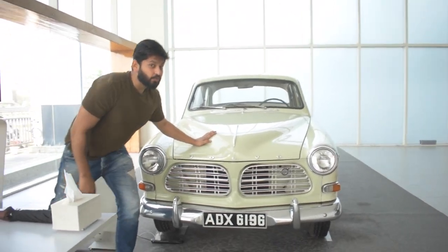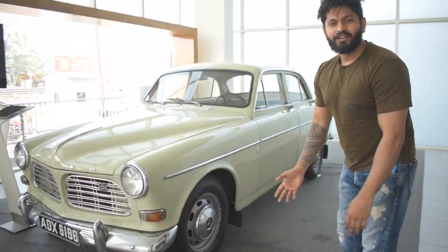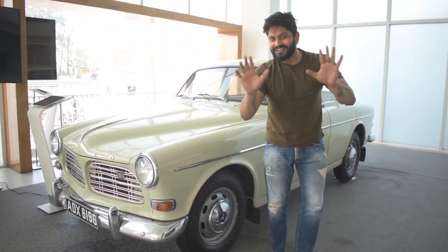So, this is a 57-year-old car. And this is a left-hand side car. It's a heritage property. I have a lot of cars, so I thought that I would show you. If you are waiting for some unique cars, that's it.